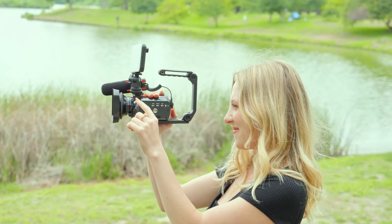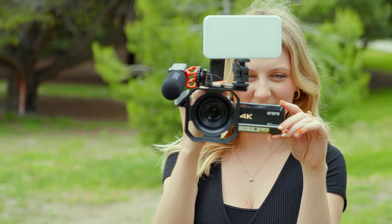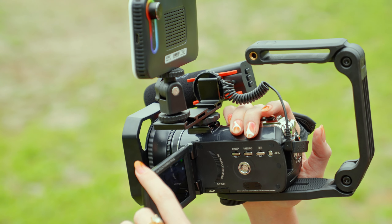This camera is capable of recording 4K resolution video at 24 frames per second, ensuring every detail is captured with clarity. Now that I've added a wide-angle lens, the field of view is much broader, and there's no distortion.